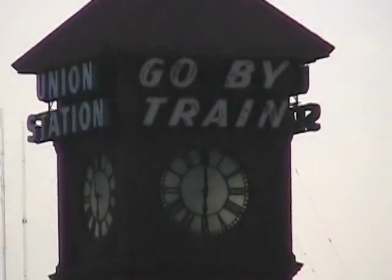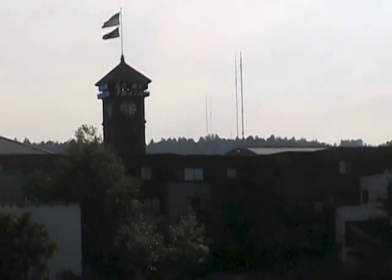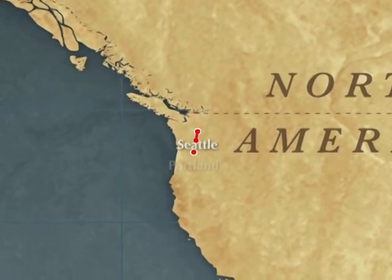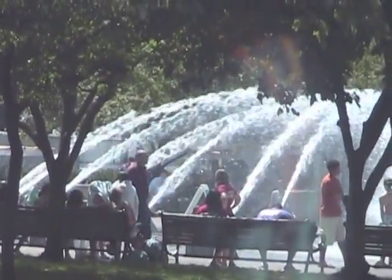Passenger trains stop at train stations to let passengers off and to welcome new passengers. Train stations are also called depots. A train called the Coast Starlight stops at Portland, Oregon, where this water park helps people cool off near the Willamette River.